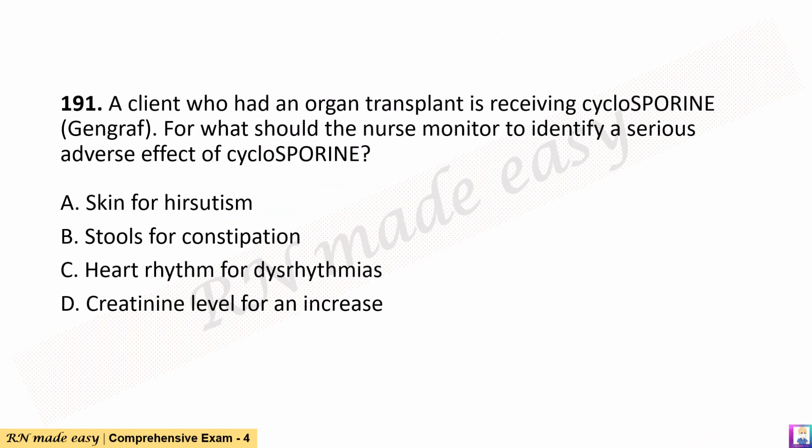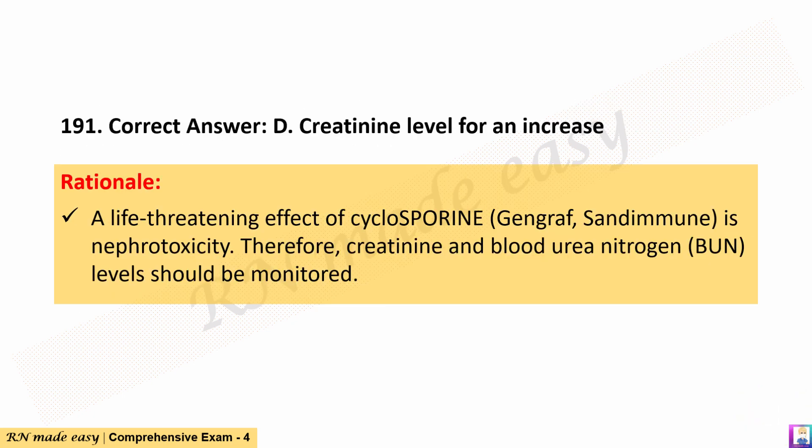Question 191. A client who had an organ transplant is receiving cyclosporine (Gengraf). For what should the nurse monitor to identify a serious adverse effect of cyclosporine? A. Skin for hirsutism. B. Stools for constipation. C. Heart rhythm for dysrhythmias. D. Creatinine level for an increase. The correct answer is D. Creatinine level for an increase. Rationale: A life-threatening effect of cyclosporine (Gengraf) is nephrotoxicity. Therefore, creatinine and blood urea nitrogen (BUN) levels should be monitored.